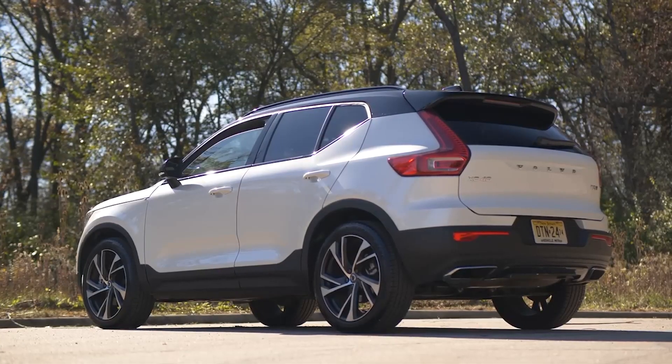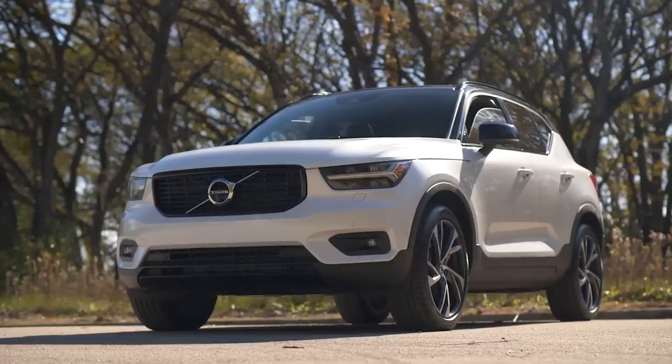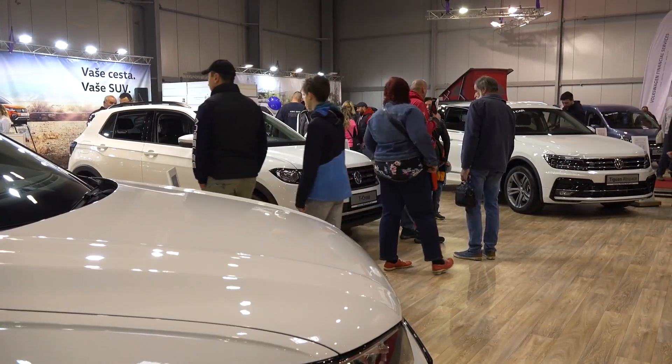The XC40 is a relatively new model, so if you are interested in purchasing a used one, you probably still have access to part of the original manufacturer's warranty coverage. If not, you're better off looking into other options to save on hefty maintenance and repair costs.